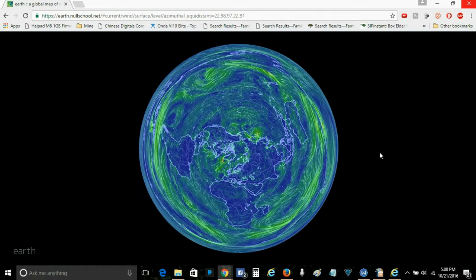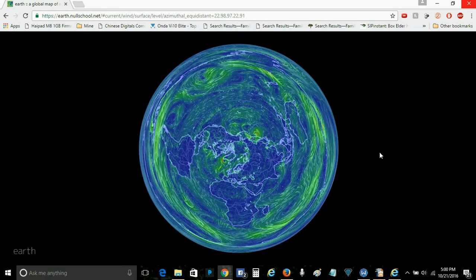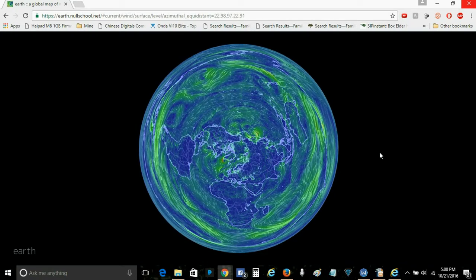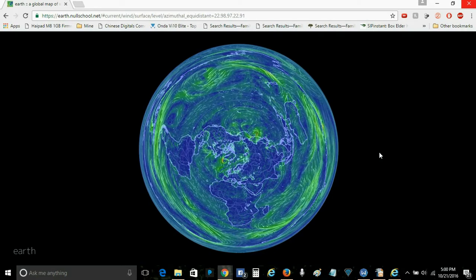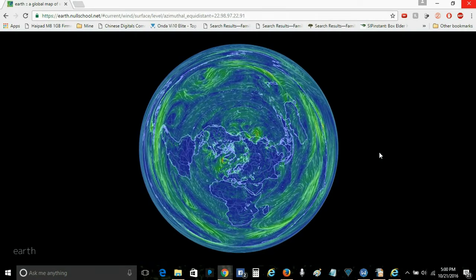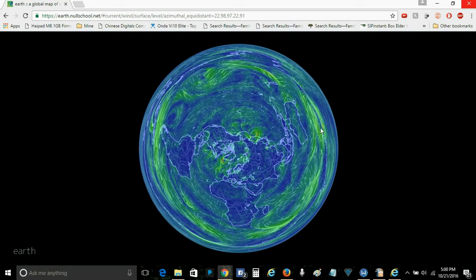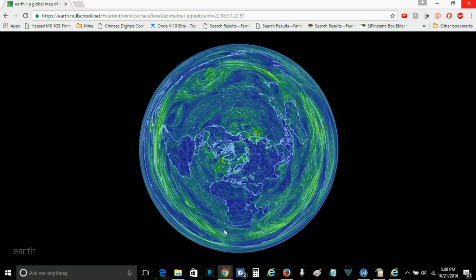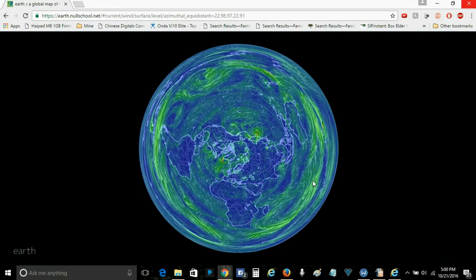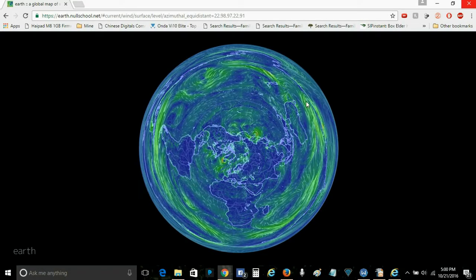I ran across the video that explained that this website exists because I was interested in the air currents and the ocean currents. The ocean currents and the air currents seem to be traveling in quite a counterclockwise direction, and it makes perfect sense.